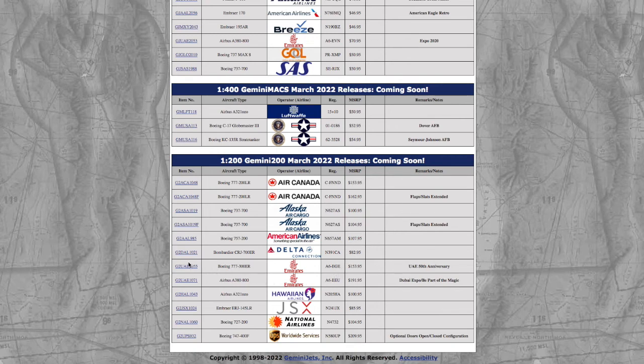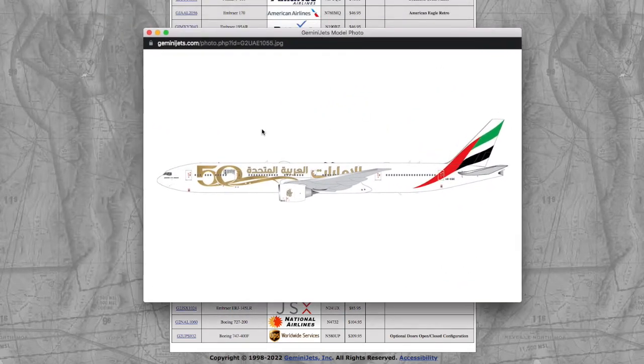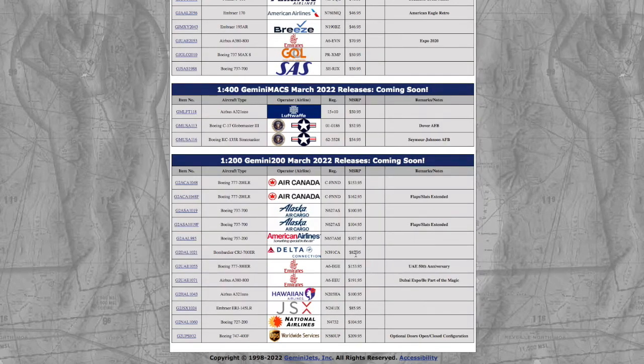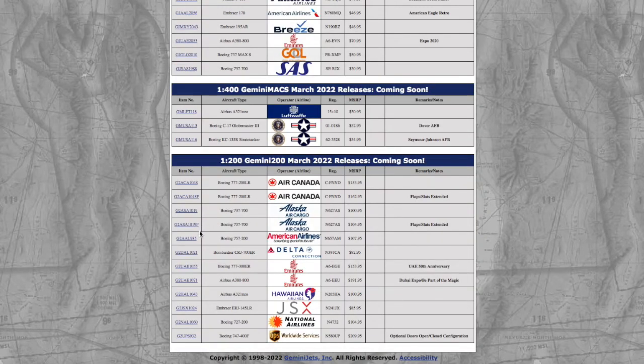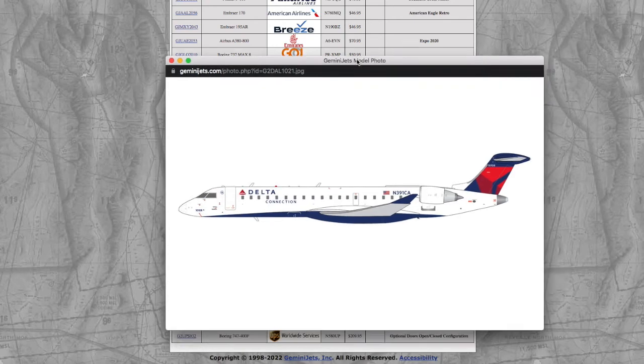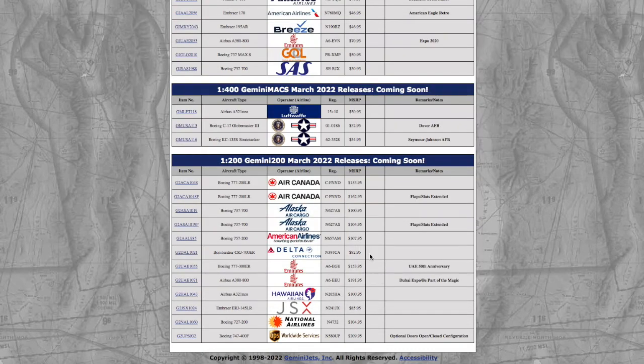Moving on, we have two Emirates aircraft. The first one is in their UAE 50th livery, which was released last month. Registration is A6-EGE and the price is $153.95. We also have a Delta CRJ-700, which was also released a few months ago. Registration is N391CA and the price is $82.95.